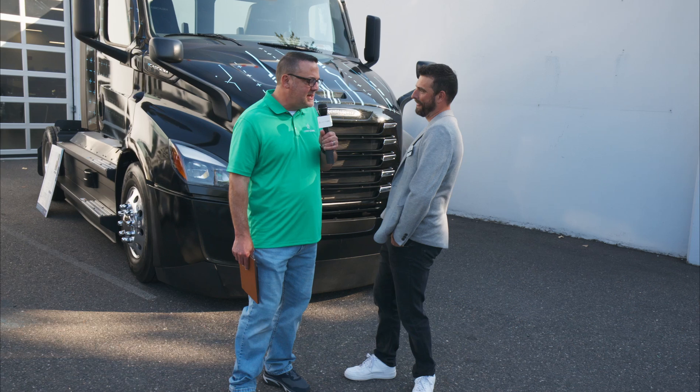Hello, everybody. I'm Dave with Green Cars, and we're at the Oregon Electric Vehicle Association event here in Portland. It's a test drive and car show, and we're here with Brett Stevens. Brett, who are you with?